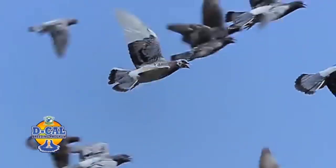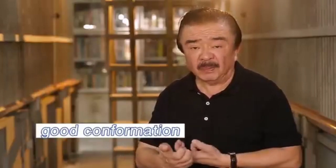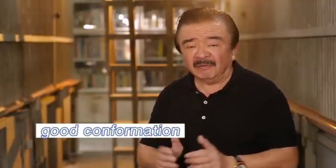So from those birds na sinasalat ninyo palagi ng mga winners, you can develop a skill on selecting good conformation. Now, birds that are small — okay pa. Medium birds are the best, but never big birds.